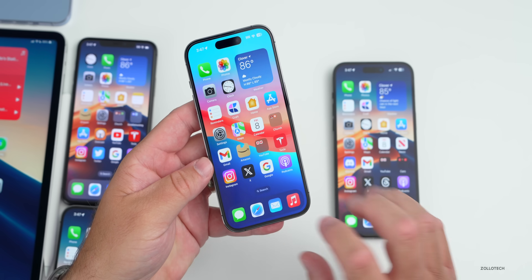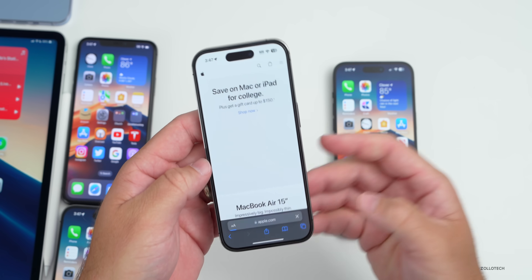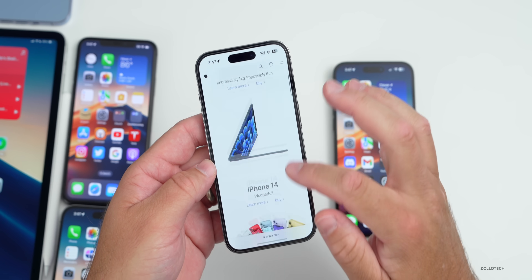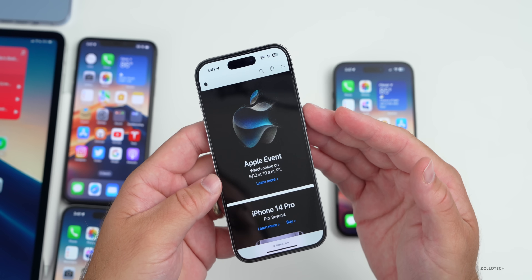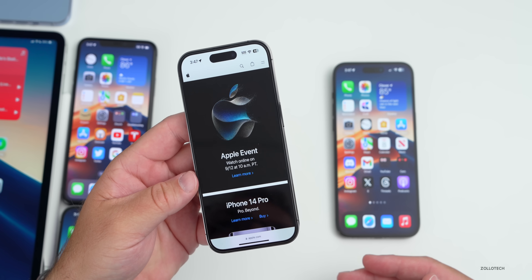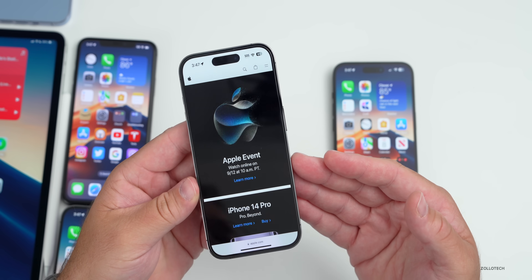Before we talk about features, a couple of things about the Apple Event — it's just a couple days away. You can see it on apple.com with all the times and details. You'll be able to watch it on YouTube and other places. There's some last-minute news from Mark Gurman regarding the iPhone 15.